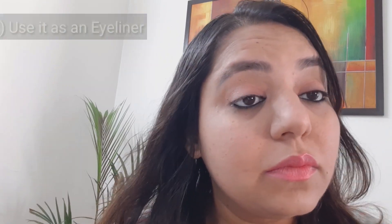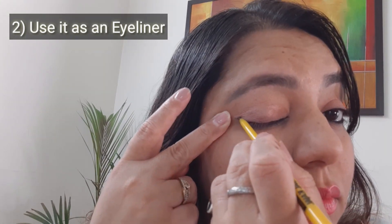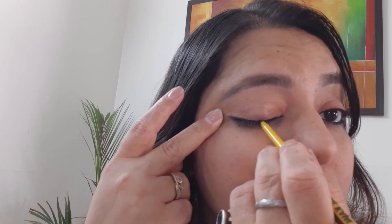We can also wear the same kajal on our upper waterline — this defines the look a little bit. You can later add a little bit of mascara to ensure that the eyes are well defined. This makes you absolutely ready for the day. The second best usage of the kajal pencil is using it as an eyeliner — a basic one-stroke liner for daily use, just above your eyelashes, giving you a beautiful definition and making you a little more polished than just a basic kajal line.